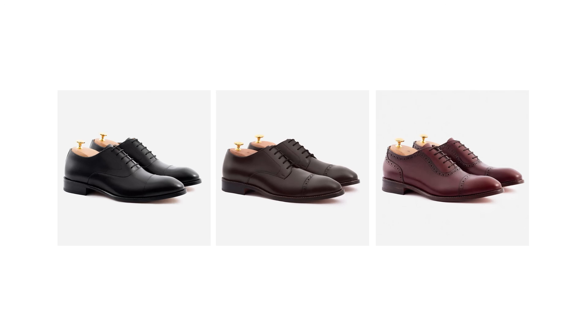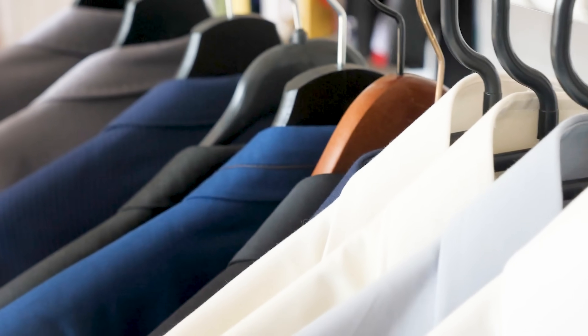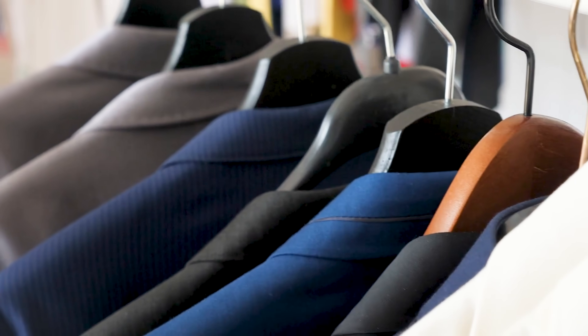With that out of the way, let's talk about what does work. The best dress shoe colors are black, dark brown, and burgundy. All three colors can be worn with a wide variety of suits and dress pants, and unlike tan, they work for more formal occasions.